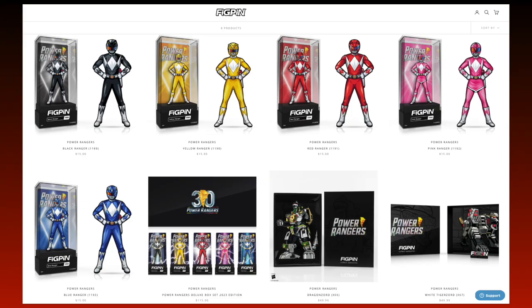These are the only Power Ranger pins still available to purchase directly from FIGPEN. There have been multiple sales that included these pins, but yet they're still here. Hopefully, the other pins that aren't available to purchase are because they sold out at their regular prices.